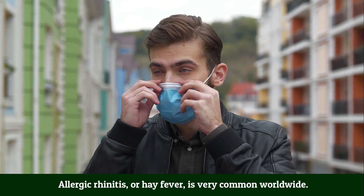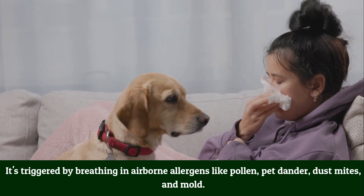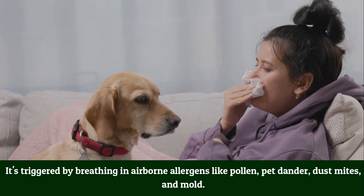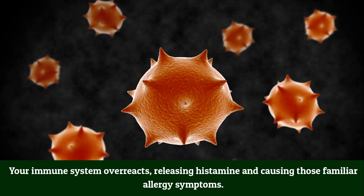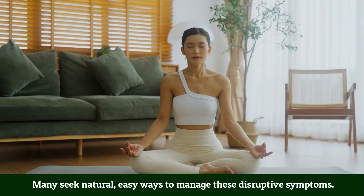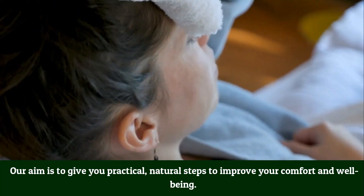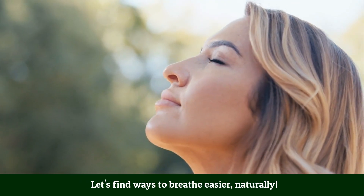Allergic rhinitis, or hay fever, is very common worldwide. It's triggered by breathing in airborne allergens like pollen, pet dander, dust mites, and mold. Your immune system overreacts, releasing histamine and causing those familiar allergy symptoms. Many seek natural, easy ways to manage these disruptive symptoms. Our aim is to give you practical natural steps to improve your comfort and well-being — let's find ways to breathe easier naturally.